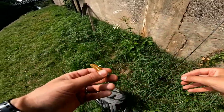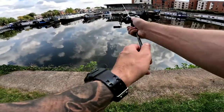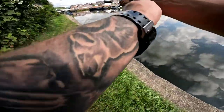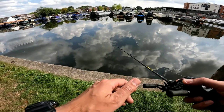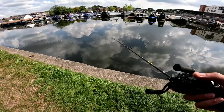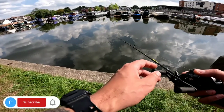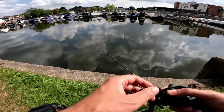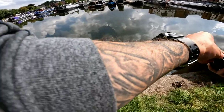The hook is a bit small but should do the job. Oh yeah, fish on — that's a nice one, a nice match! I couldn't set the hook really well though.